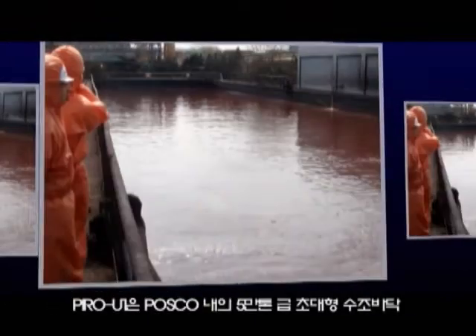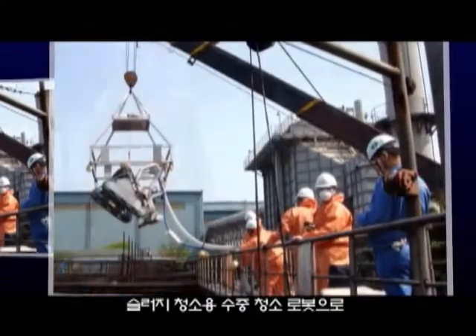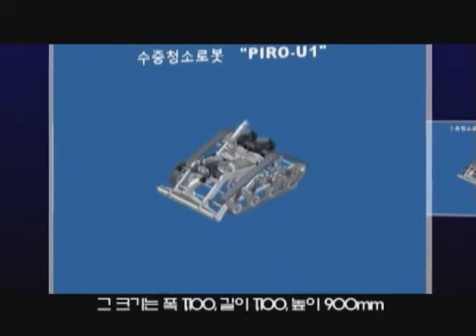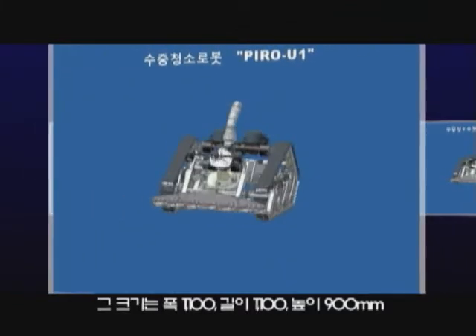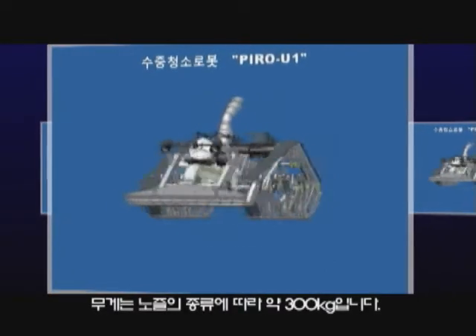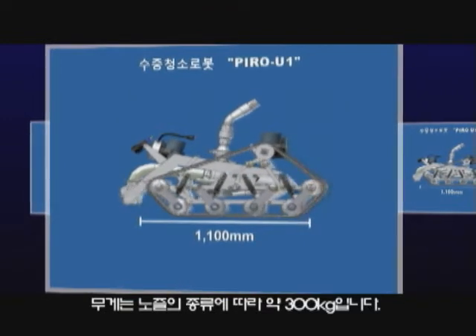Pyro U1 is an underwater cleaning robot designed to clean the floors of 50,000-ton ultra-large tanks at POSCO. The robot measures 1,100 millimeters wide, 1,100 millimeters in length, 900 millimeters in height, and weighs approximately 300 kilograms depending on the type of nozzle used.